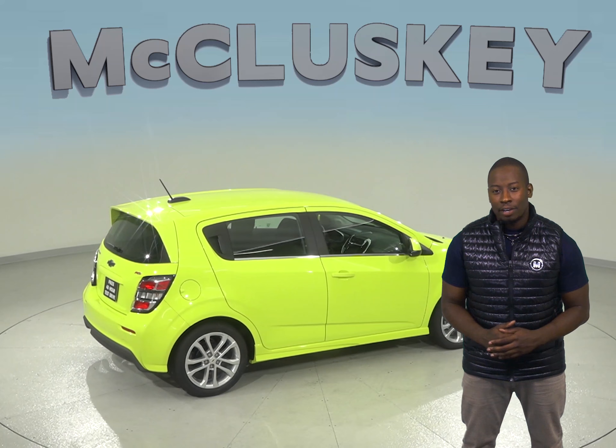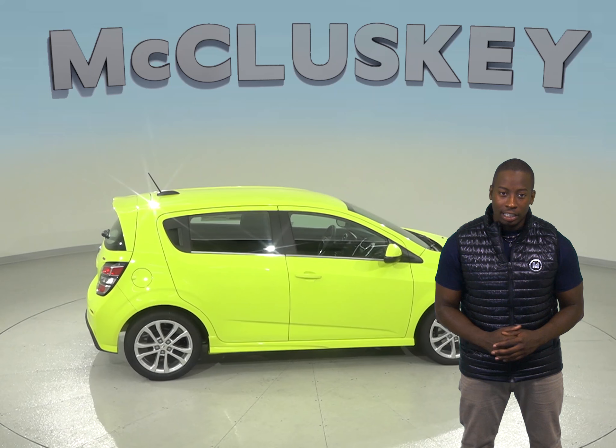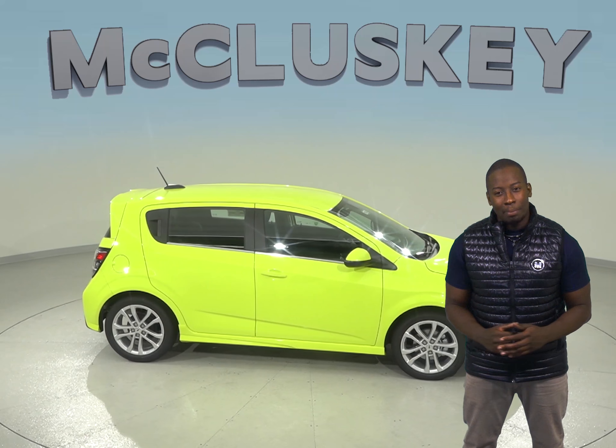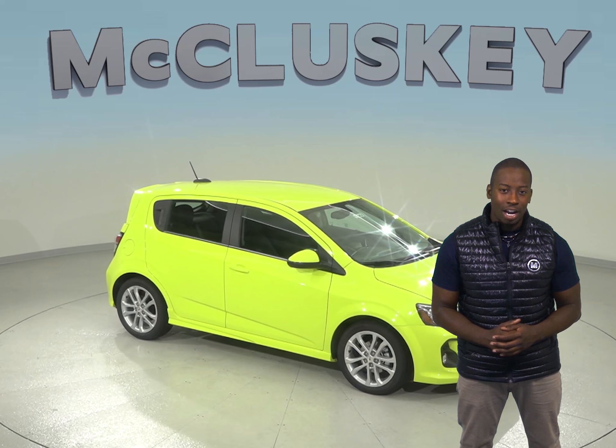Come on down and see why the Chevrolet Sonic is perfect for you. This 2019 Chevrolet Sonic is covered by our free lifetime mechanical warranty for as many years and as many miles as you own it. Come on down and try it before you buy it with our free 48 hour test drive.